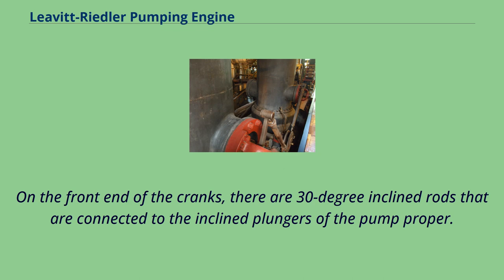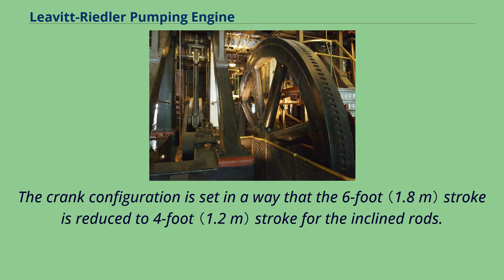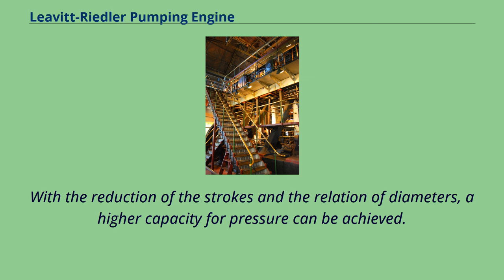On the front end of the cranks, there are 30-degree inclined rods that are connected to the inclined plungers of the pump proper. The unusual diagonal plungers were created in part by the limitation of the existing engine room. The crank configuration is set in a way that the six-foot stroke is reduced to a four-foot stroke for the inclined rods. Each plunger pumps water in two pump chambers, with a total of six chambers for the pumping engine. With the reduction of the strokes and the relation of diameters, a higher capacity for pressure can be achieved.